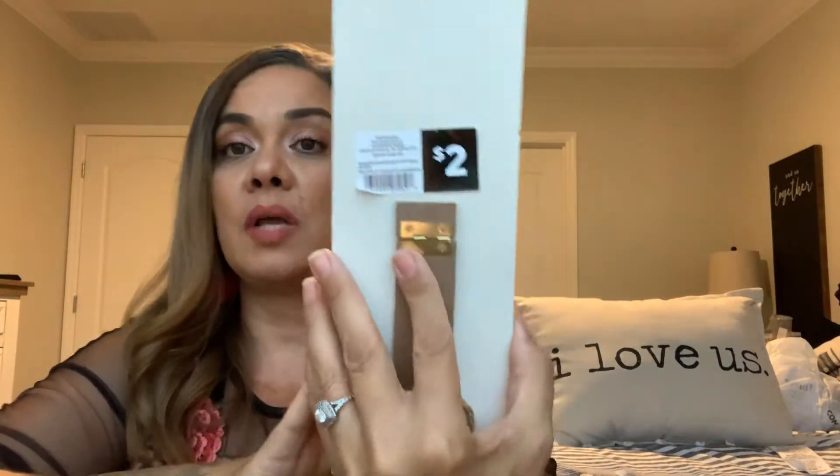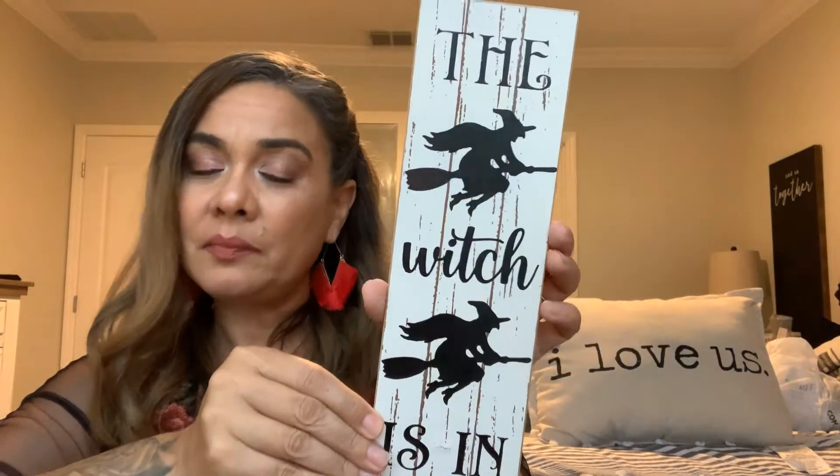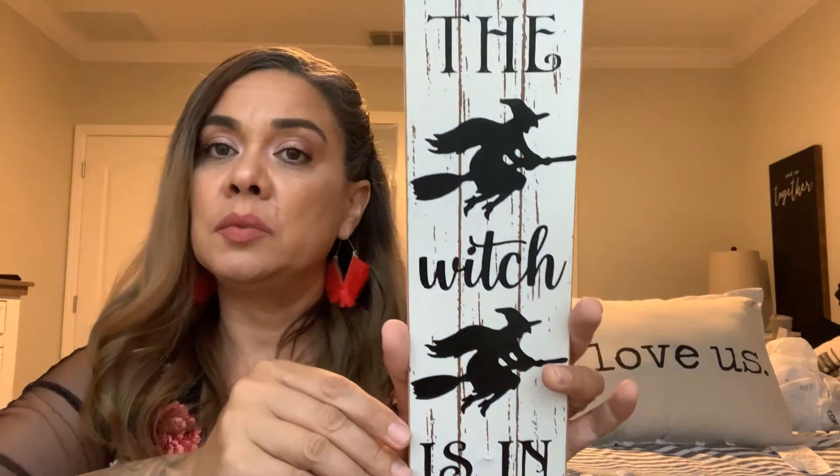I found this for two dollars. It has a little stand and it says 'The Witch Is In.' I love that it has the little dress already, and the colors go perfectly in my home. It'll be cute — I can stand it somewhere on my kitchen counter or wherever.